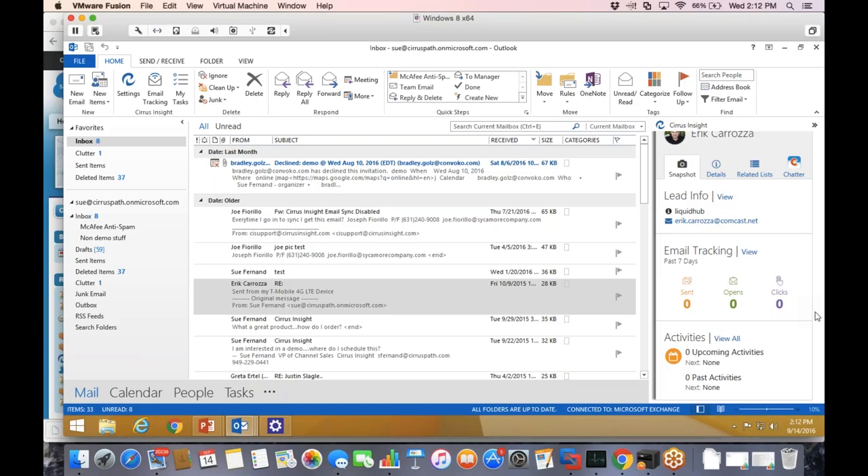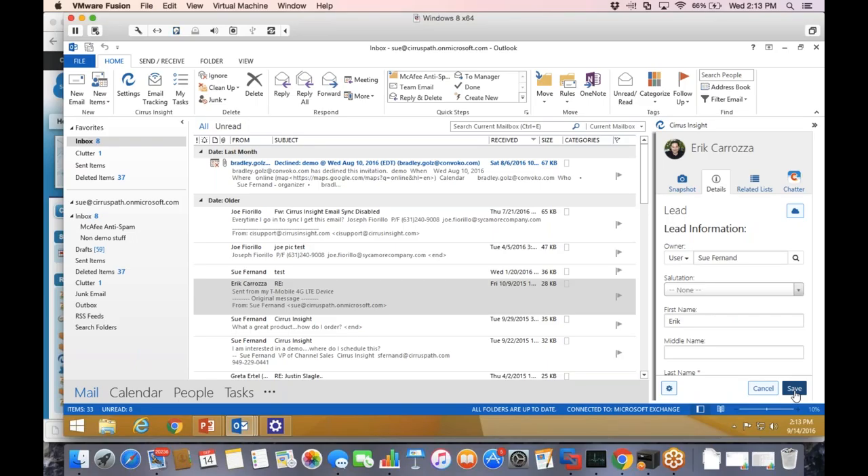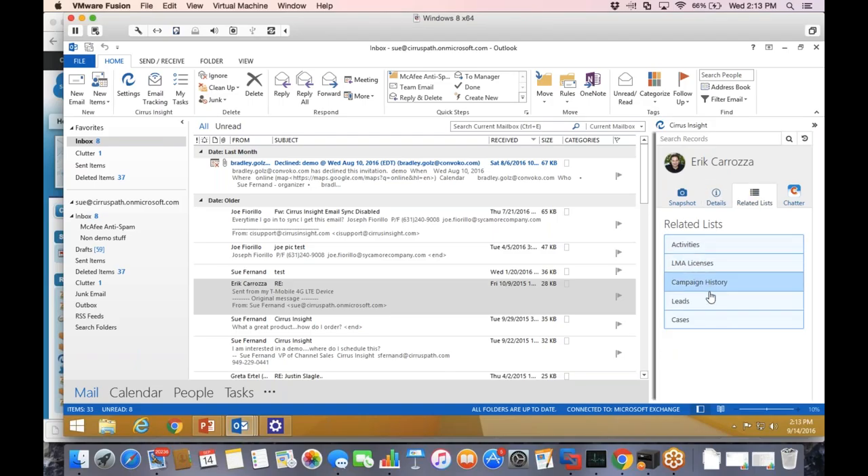We also put links in our email tracking. If you have links in your email to your website or a proposal, you'll know if they clicked on that as well. You can see in the snapshot how engaged someone is with your correspondence — we show the past seven days of email tracking activity. We're also going to show any upcoming activities and past activities. All of this information loads in the panel, and more importantly, I can go in and edit all of that information too. If I need to update this person's lead information, I can — using the same permissions and workflow rules as if I were in Salesforce. I can also see related list information.